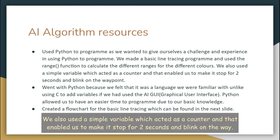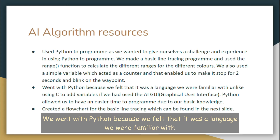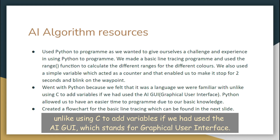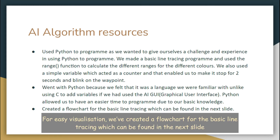We also used a simple variable, which acted as a counter, and that enabled us to make the robot stop for 2 seconds and blink on the waypoint. We went with Python because we felt that it was a language we were familiar with, unlike using C to add variables if we had used the AI GUI, which stands for Graphical User Interface. Python allowed us to have an easier time to program due to our basic knowledge. For easy visualization, we created a flowchart for the basic line tracing, which can be found in the next slide.